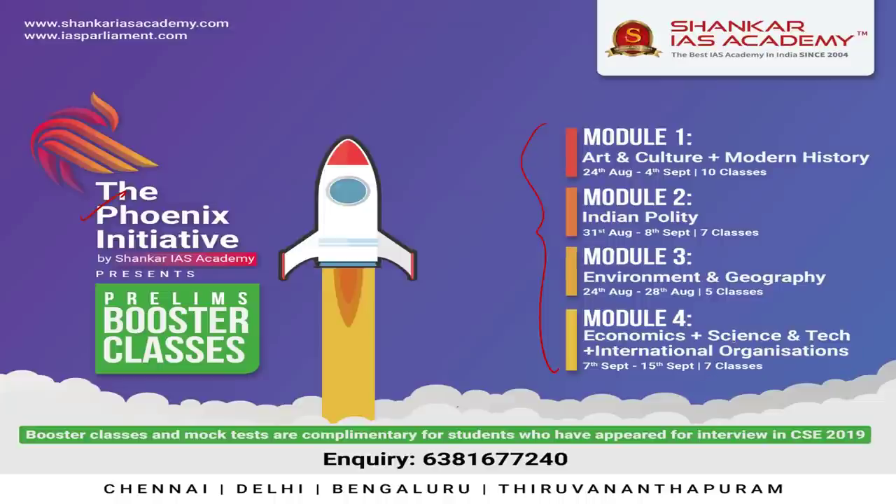The first module covers Modern India, Art and Culture, with a free test series. The second covers Polity and Constitution. The third covers Environment and Geography including Maps. And the fourth covers Economics, International Organizations and Science and Technology.